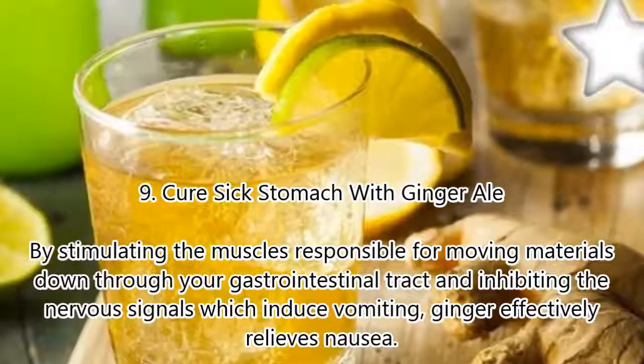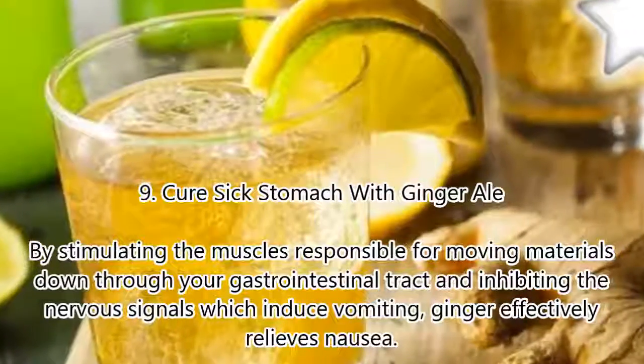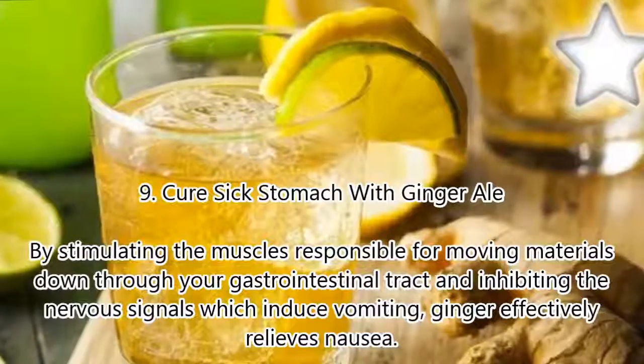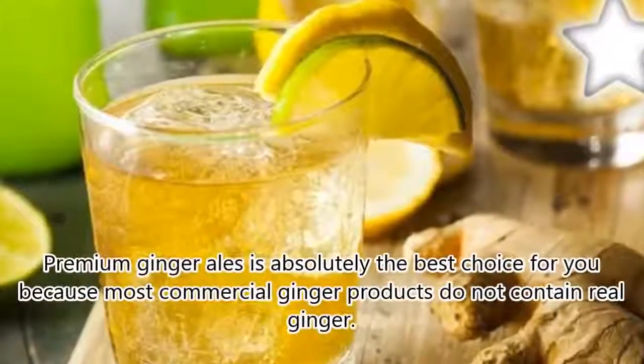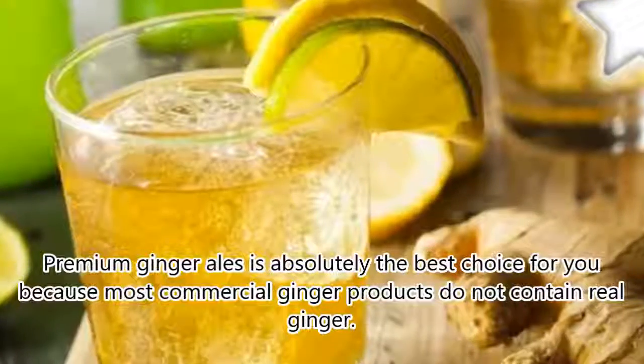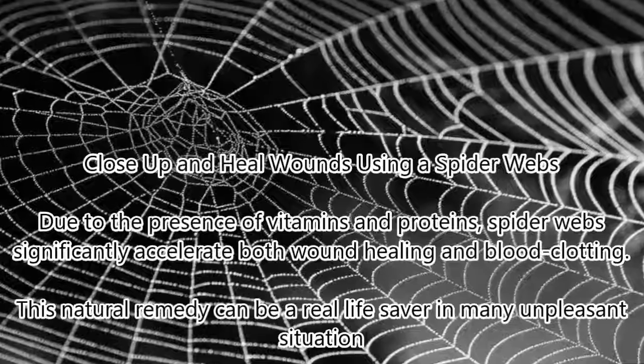9. Cure A Sick Stomach With Ginger Ale. By stimulating the muscles responsible for moving materials down through your gastrointestinal tract and inhibiting the nervous signals which induce vomiting, ginger effectively relieves nausea. Premium Ginger Ale is absolutely the best choice because most commercial ginger products do not contain real ginger.